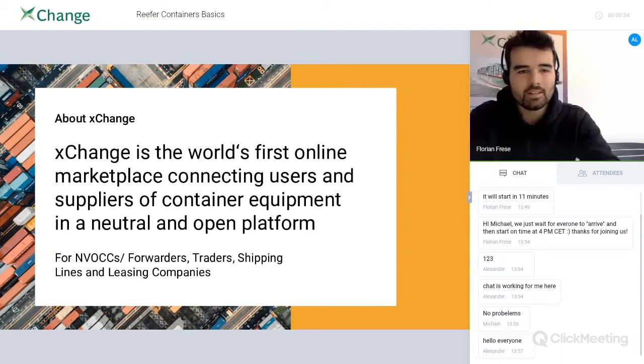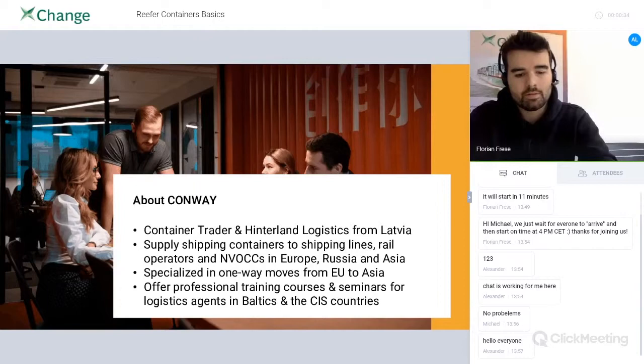You probably already heard about Container Exchange — that's why you signed up for this webinar. We operate the world's first online platform in container logistics, where we connect supply and demand and also help you find or supply reefer containers. But let's not talk too much about what we do. Alex, maybe you can tell our attendees a little bit about Conway's.